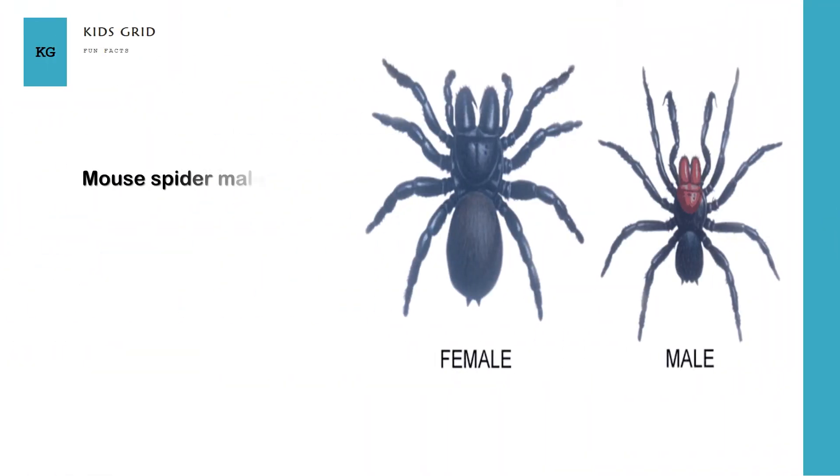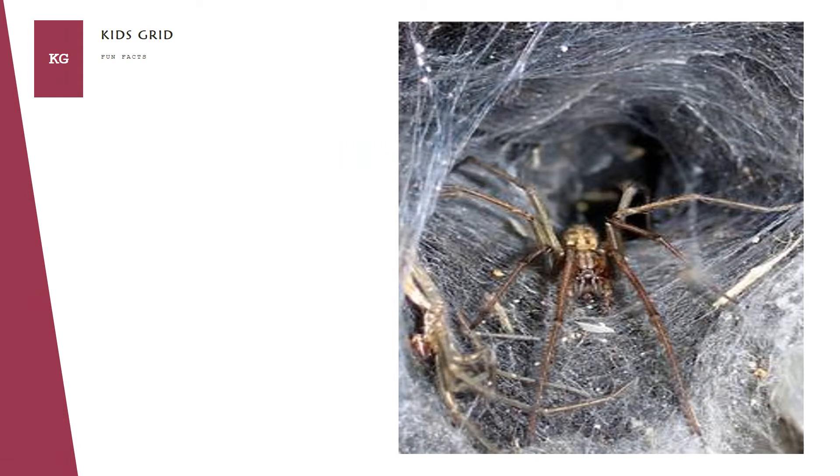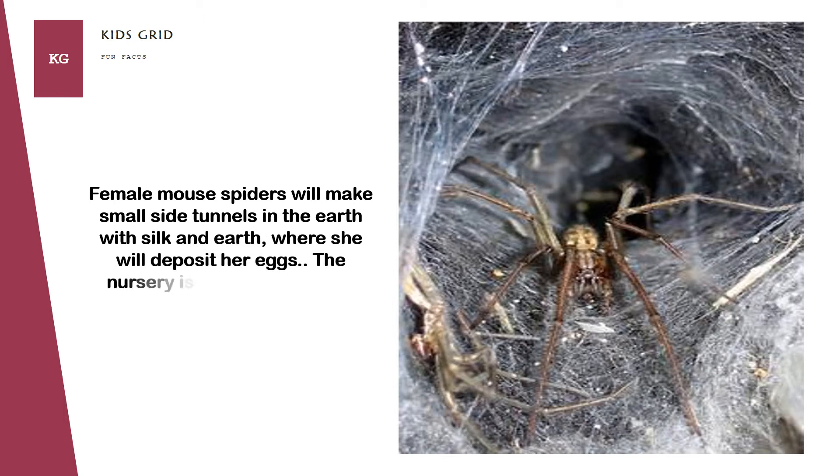Female mouse spiders will make small side tunnels in the earth with silk and earth, where she will deposit her eggs. The nursery is used for the small spiders.